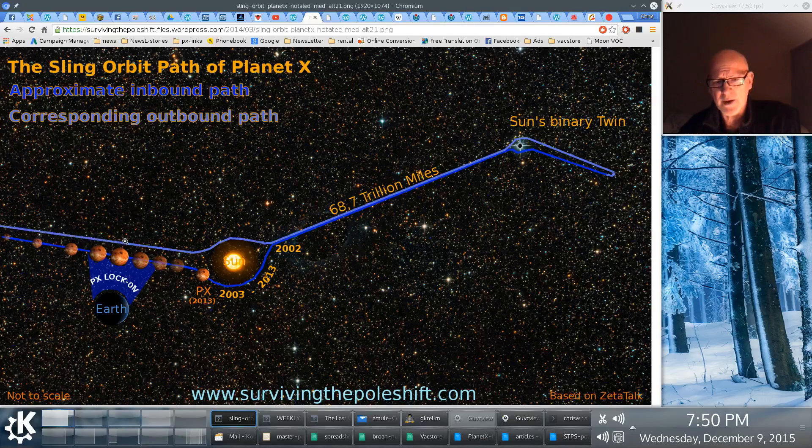On the light blue line is the return path, and it goes around the other side of the sun, and then it whips out — it goes back to the sun's binary twin, which is here. It's a dark star, a dead sun. 68 trillion miles, and obviously it goes around it like so, and then it starts the cycle over again on the incoming, in the blue.